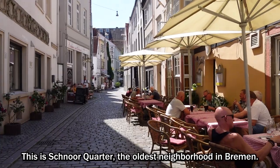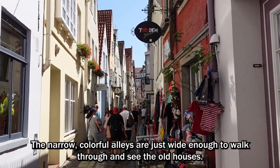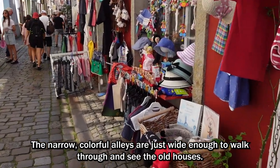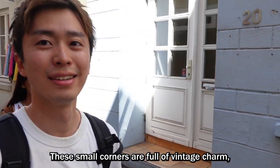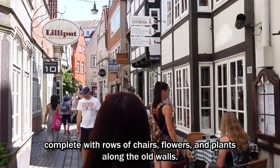This is Schnoorviertel, the oldest neighborhood in Bremen. The narrow, colorful alleys are just wide enough to walk through and see the old houses. These small corners are full of vintage charm, complete with rows of chairs, flowers, and plants along the old walls.